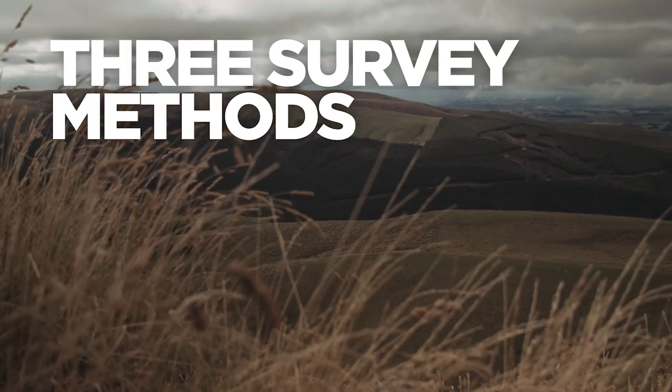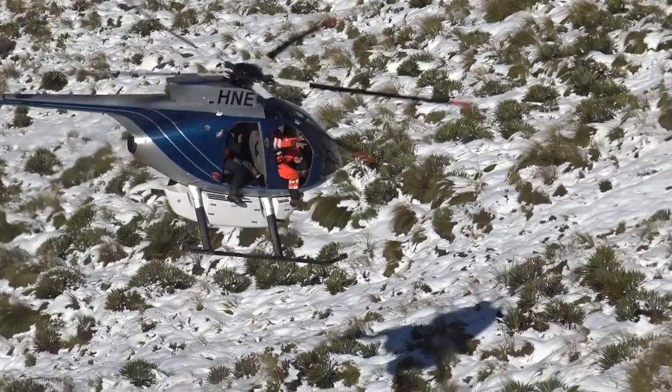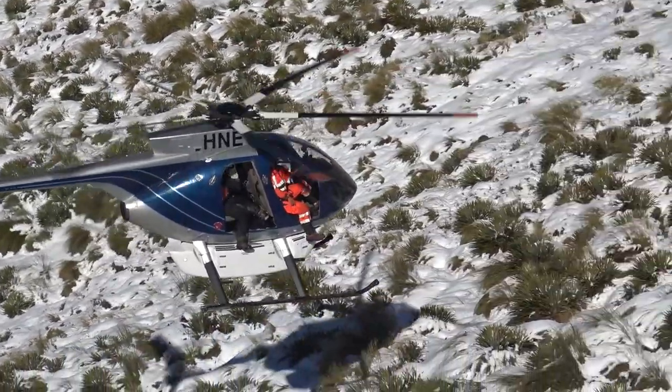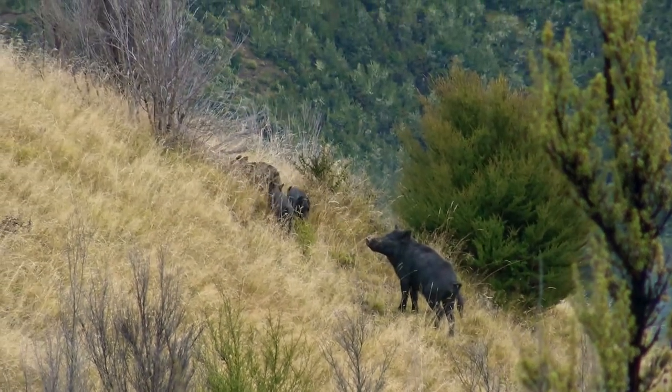The TBFree programme uses three types of surveys to collect pigs for sampling, using the most efficient method based on each specific area. Ground hunters — general pig hunters that live in an area — go out and collect pigs.